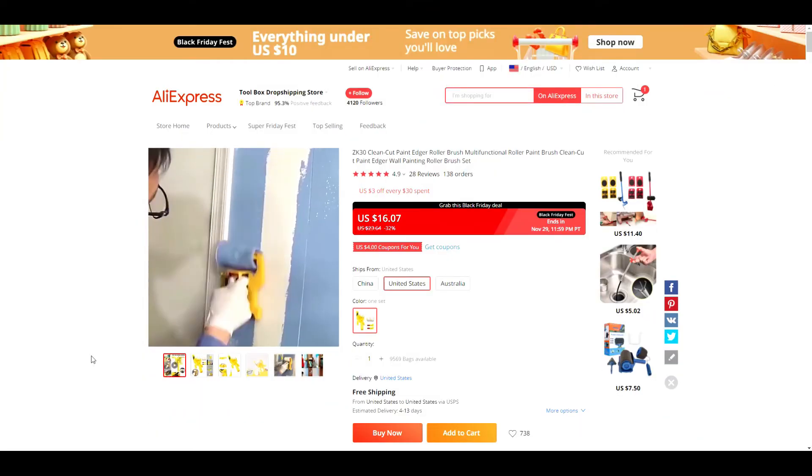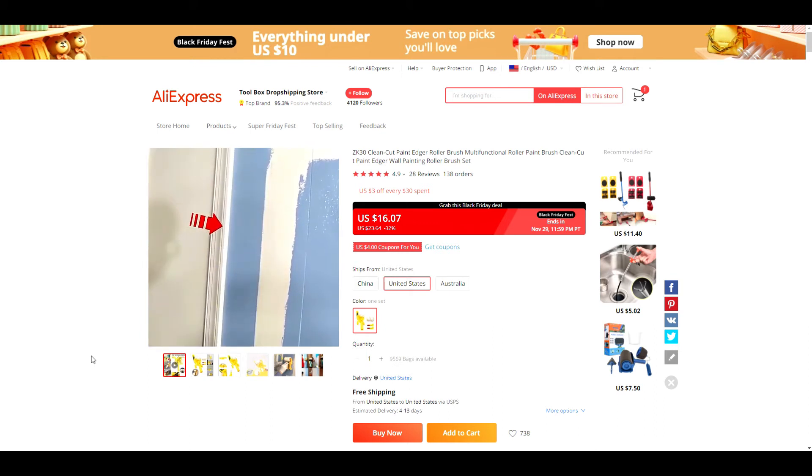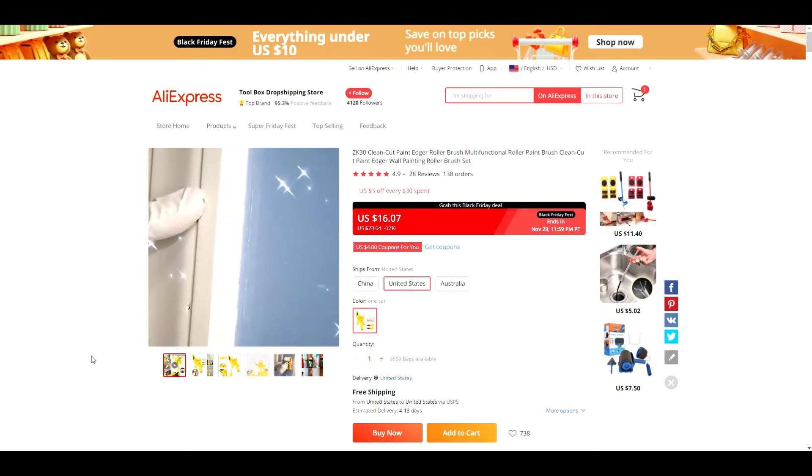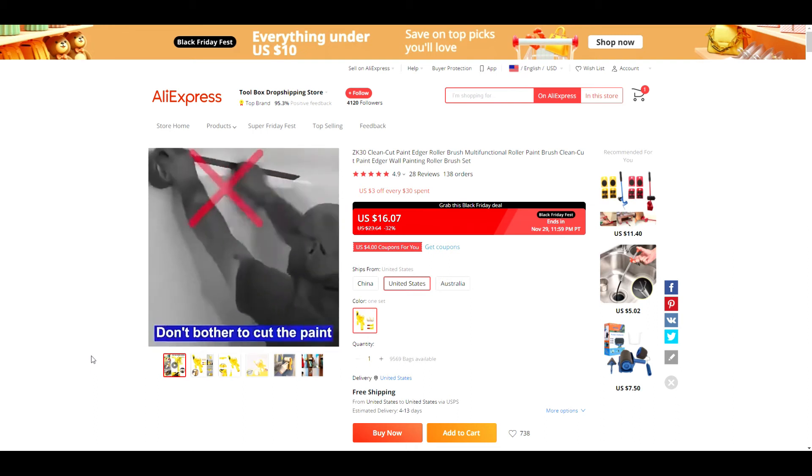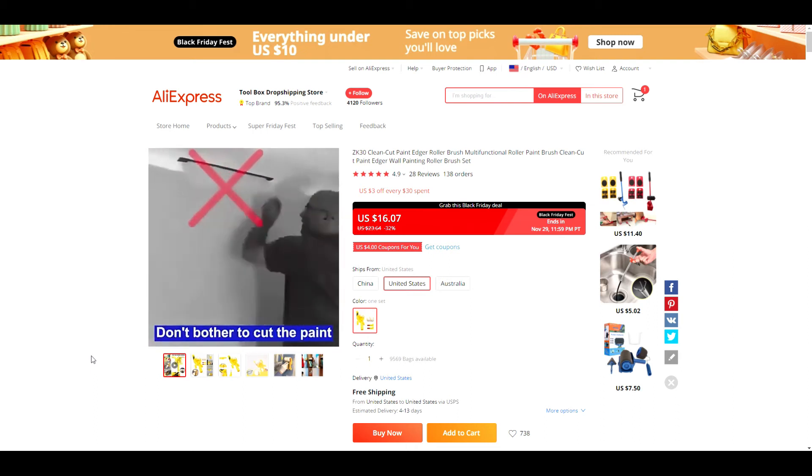Product number six is this paint roller. This one could be considered a problem-solving product because it saves you time and money by eliminating the need to tape up all your edges. The roller is designed to give you clean lines around light switches, door frames, and trim.